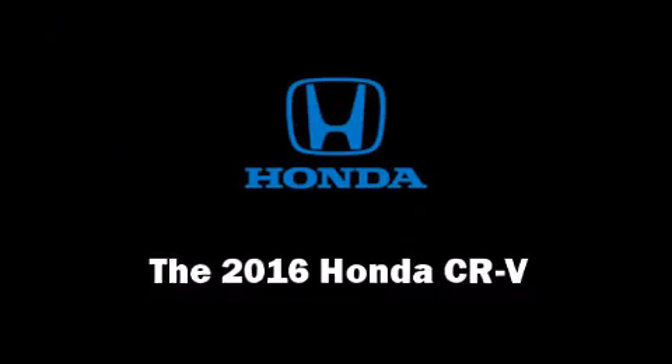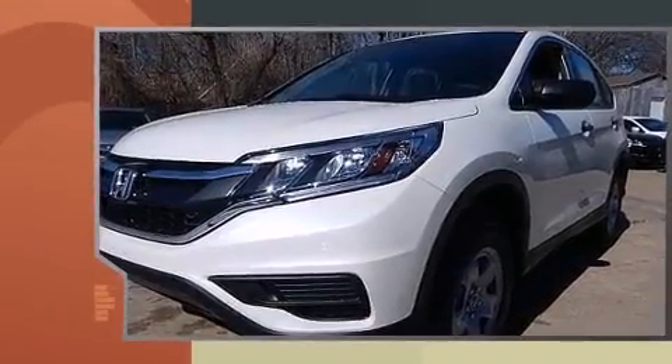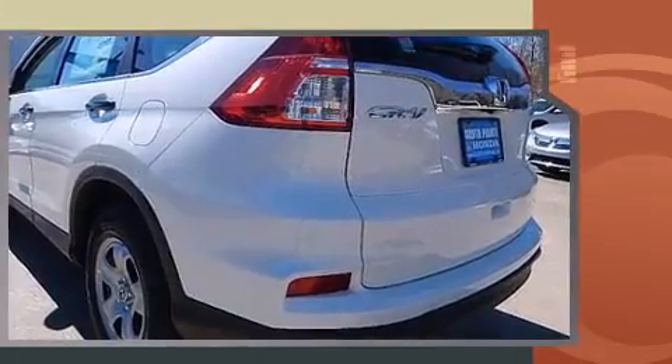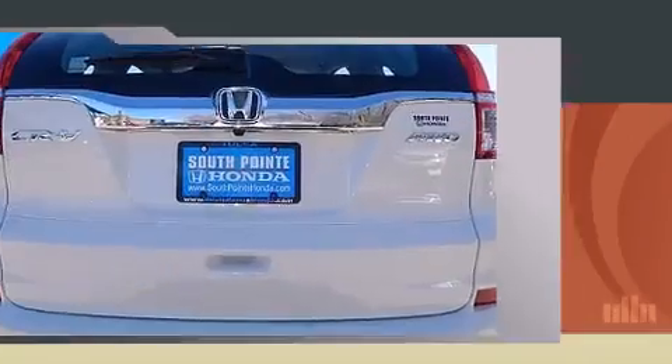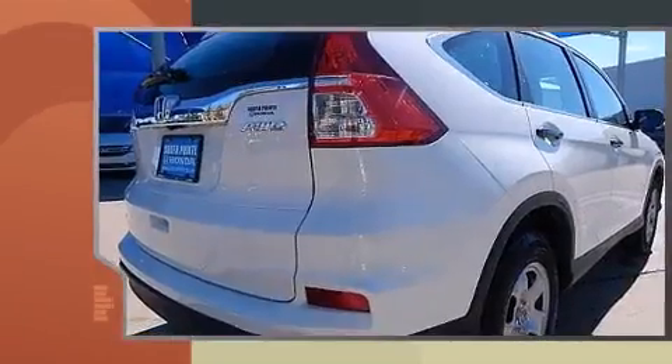The 2016 Honda CR-V. Smooth gear shifts are achieved thanks to the efficient four-cylinder engine, and for added security, dynamic stability control supplements the drivetrain. Honda prioritized comfort and style by including a rear window wiper, one-touch window functionality, and remote keyless entry.